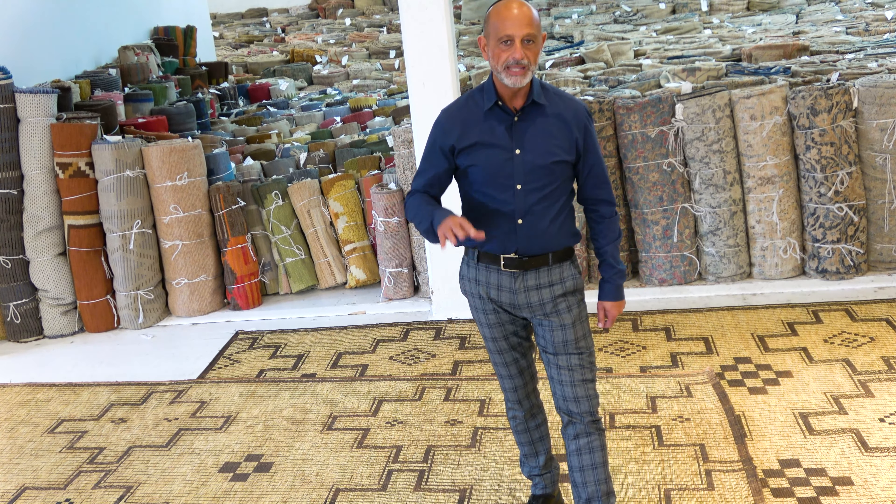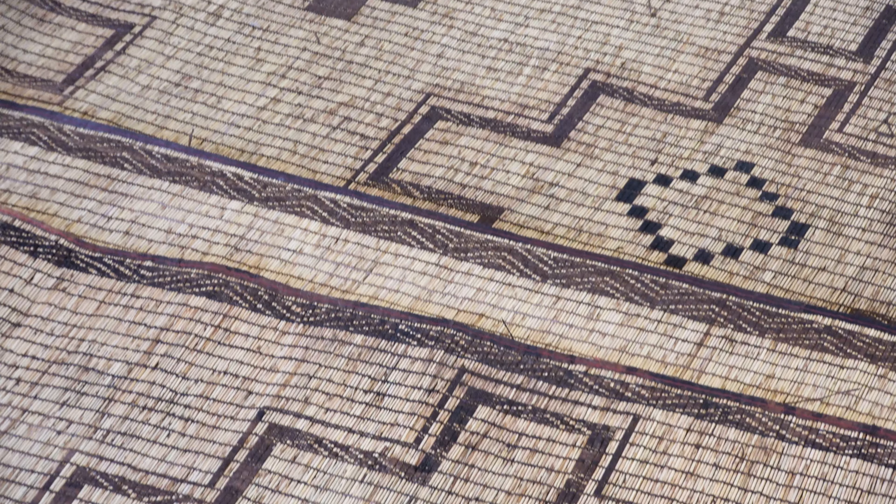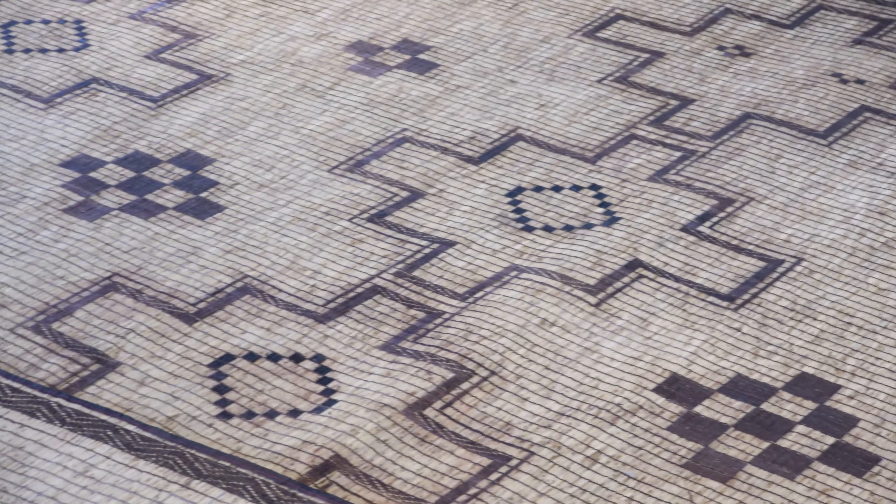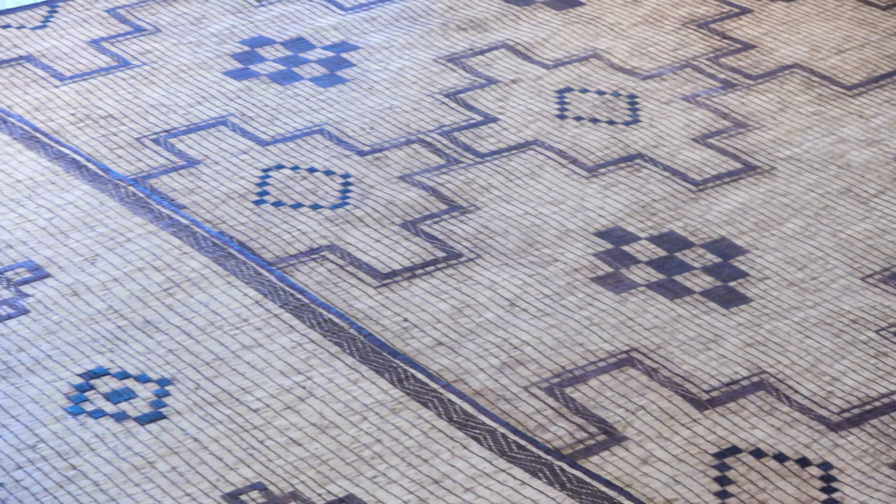Touareg rugs are made essentially of reed palm and camel leather. They're woven by ladies representing nomadic lifestyles within the Sahara Desert, with natural dyes made from vegetation, and almost all of them have ancient symbols.